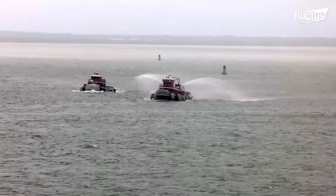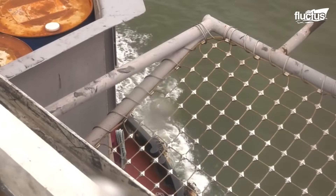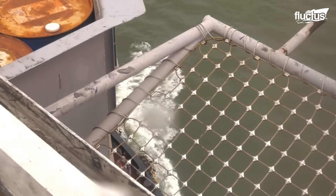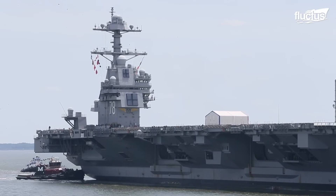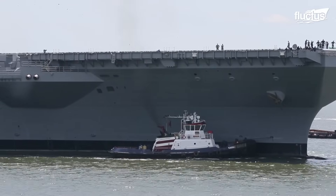Harbor tugs are smaller but highly maneuverable, equipped with propulsion systems such as azimuth stern drives (ASD) or cycloidal drives, offering 360-degree movement for optimal positioning.